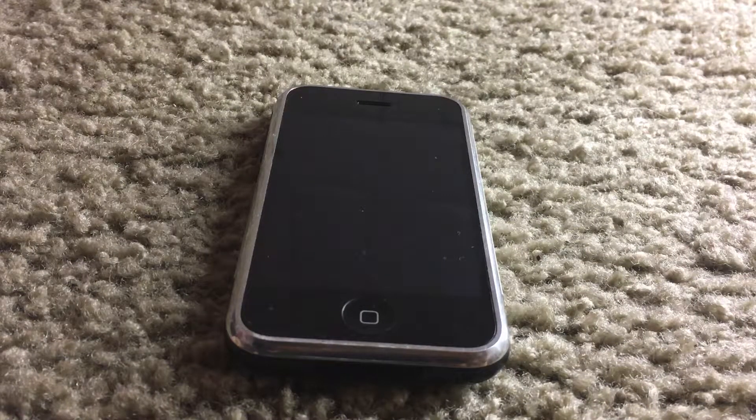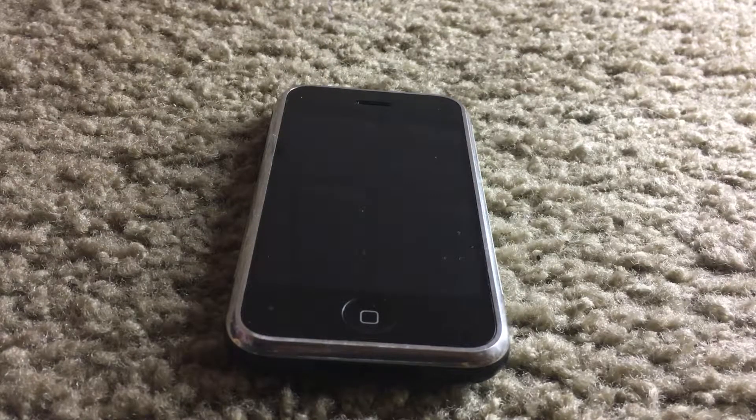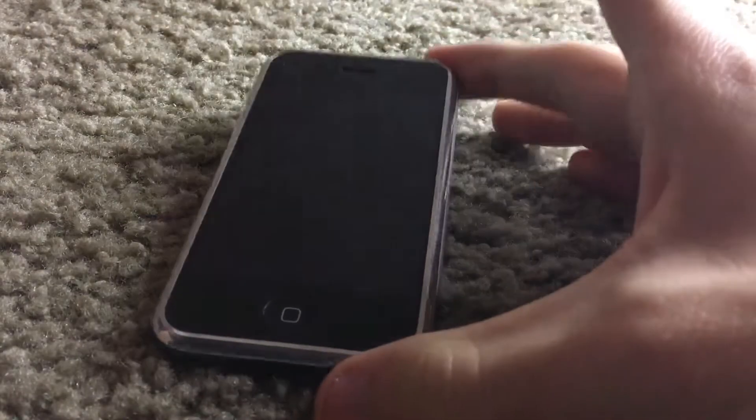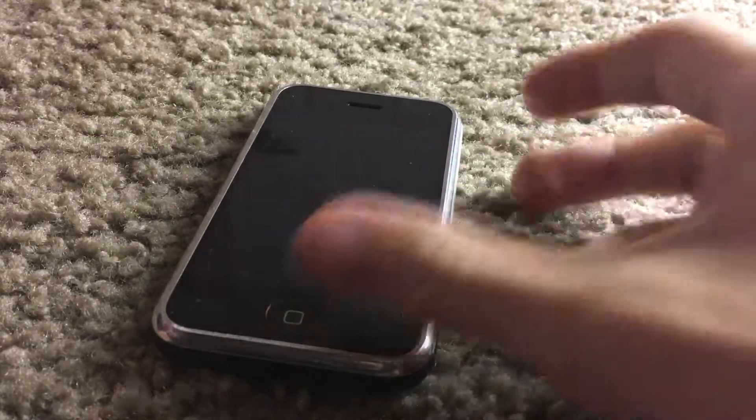Hello everybody. Tonight I'm going to be doing another retro review video, and this time I bring you my original iPhone 2G. This iPhone was unveiled by Steve Jobs in January of 2007, and in June of 2007 it was released to the public.